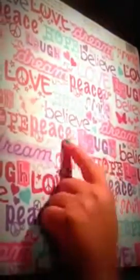The next one I got is Glam Gal Words and it just says dream, hope, believe, laugh, love, dream, peace, smile. And it just has a bunch of different kinds of art — butterflies, peace signs, hearts and just a bunch of stars. There's just a bunch and I just love these.